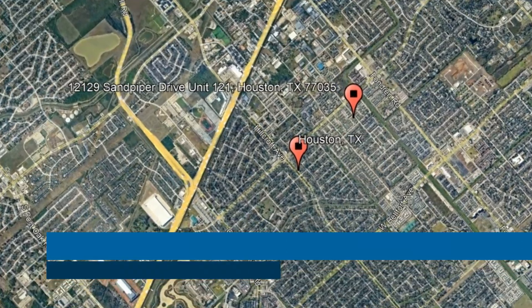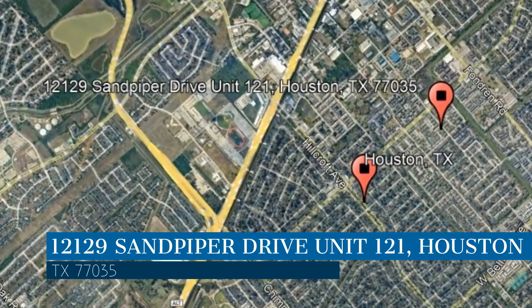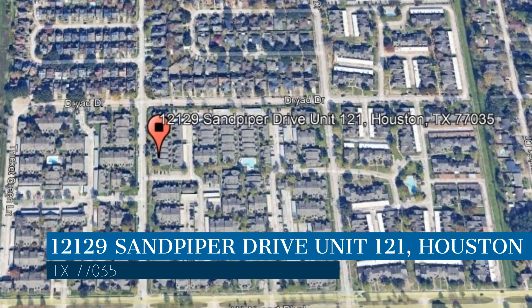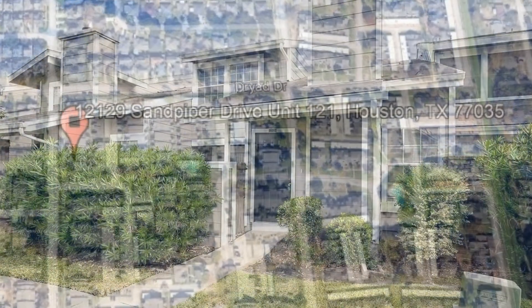Here are photos of an available rental property — make it yours today. This property is located at the address on your screen, and this video is brought to you by Area Texas Realty and Property Management, a leader in Houston property management.